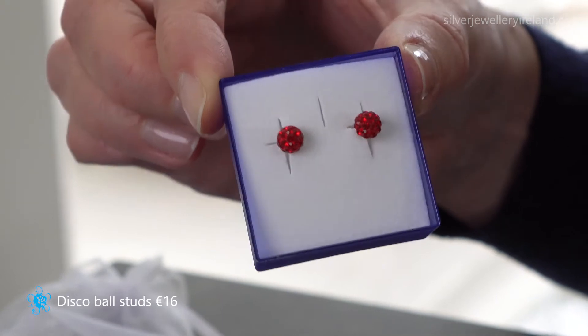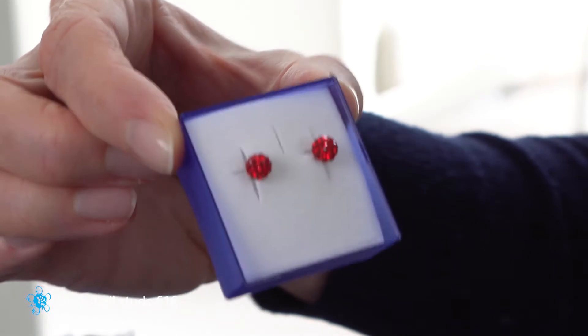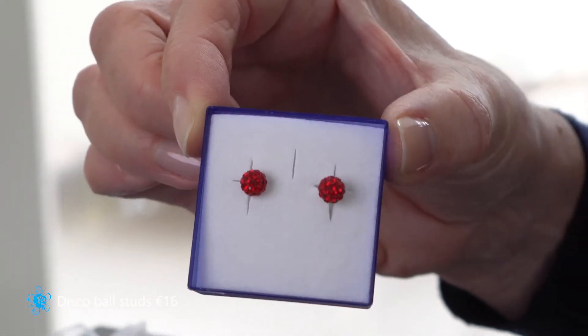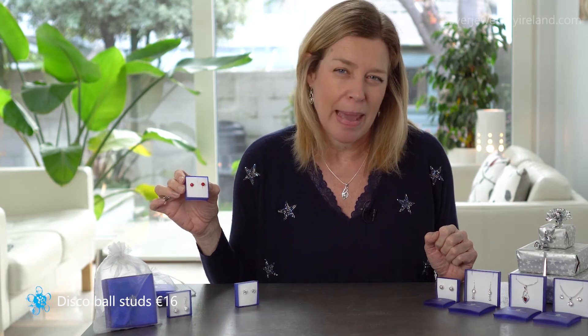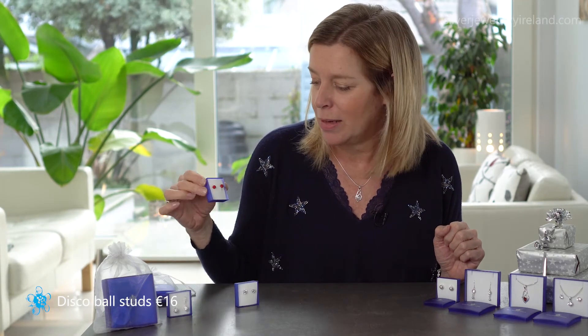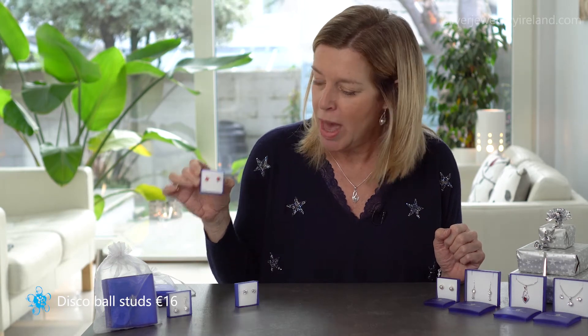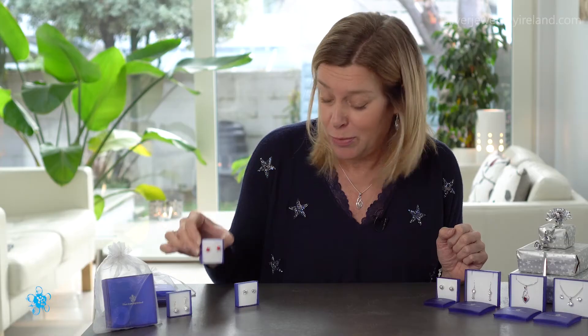Over here I have some little disco ball earrings. These are encrusted with little crystals so they really catch the light and sparkle. I've chosen red today because of the gift theme, but they come in lots of different colours — pink, black, deep red, silver, and rainbow, just to name a few. They are 16 euros and I think a really good little gift for this time of year.